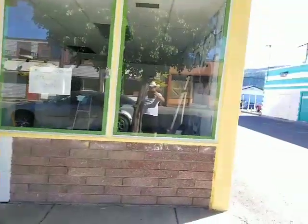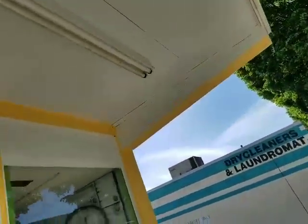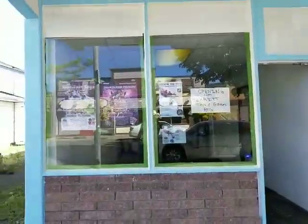Don't worry about those two white things because I'm going to put signage in there. Everyone's stopping me and applauding, really liking the look, really enjoying this, very happy that it's coming to town. And there's the blue — everyone likes the orange better than the blue.